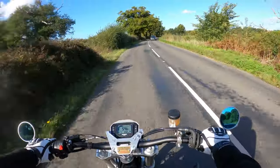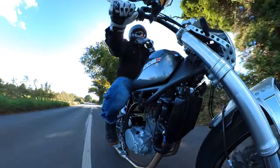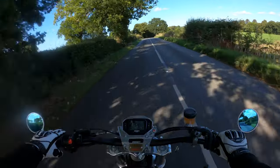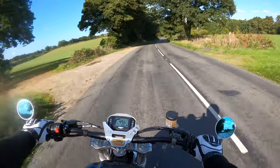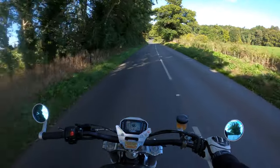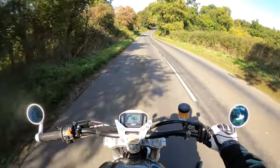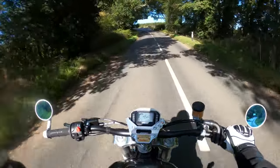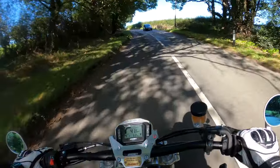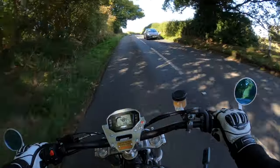I can't compliment that gearbox enough — I am absolutely amazed by it. This bike has no rider aids whatsoever: completely raw — no rider modes, no traction control, no ABS. Like I say, there is a review on the channel where I run through all the specs of the bike.